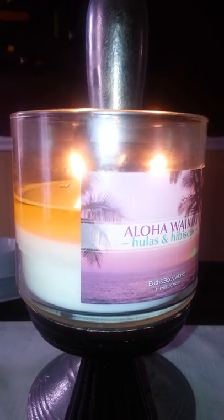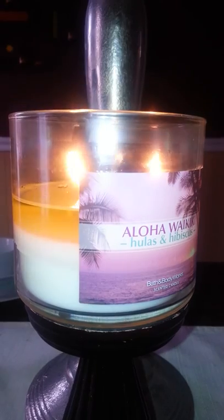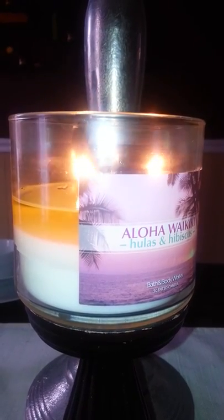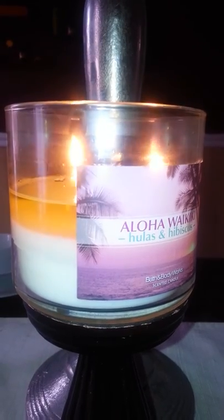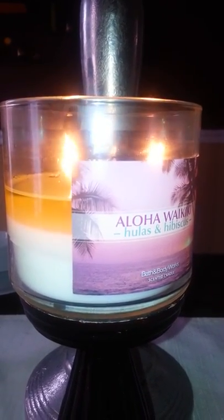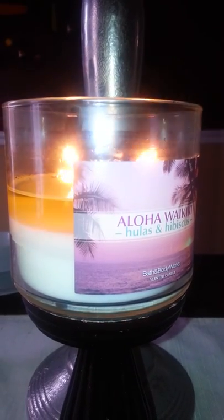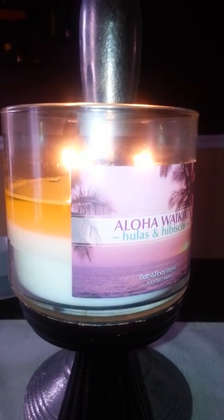You could buy better performing scented candles from a couple other places. This is the three-wick candle from Bath and Body Works, which is 14 and a half ounces. The performance is awesome — I've had no issues burning this candle whatsoever.